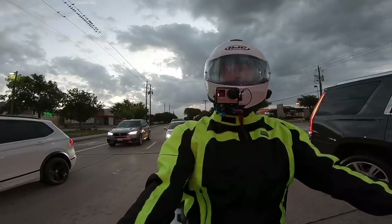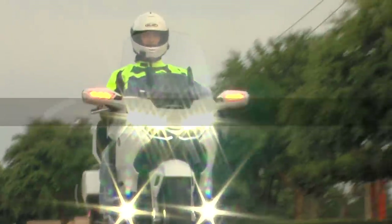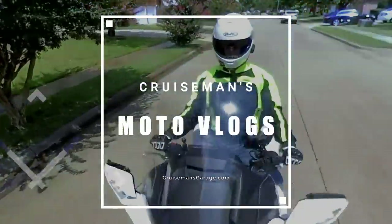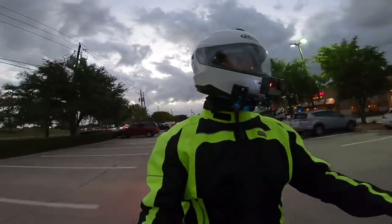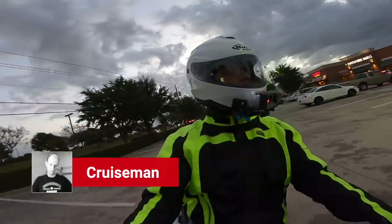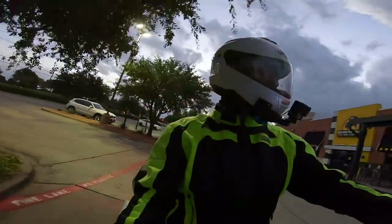Good morning YouTube. This is Cruise Man. Welcome back to Cruise Man's Garage YouTube channel — the channel for everything Honda Goldwing.